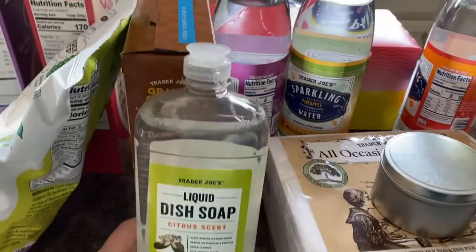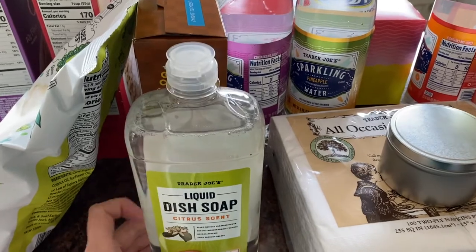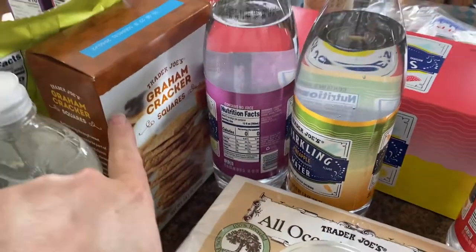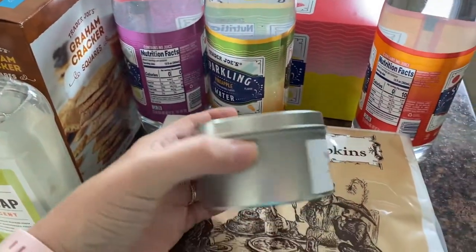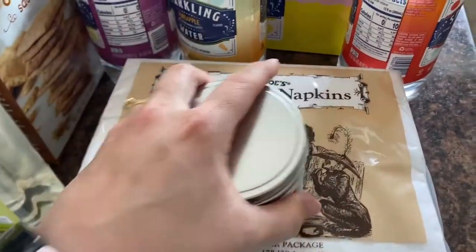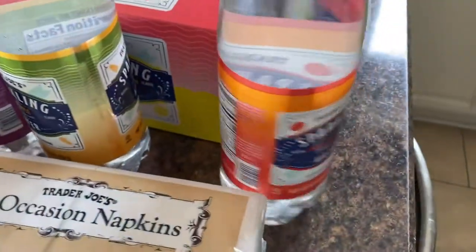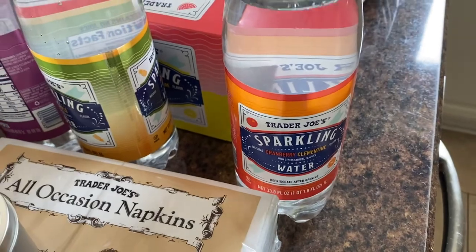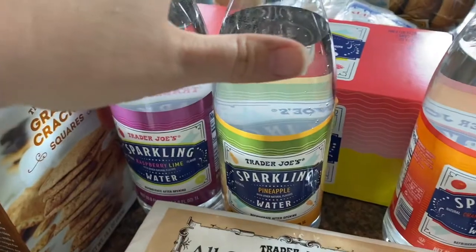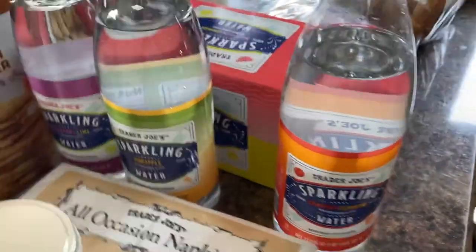I got dish soap — I've never tried their dish soap but my grocery store was out of it when I tried to place an order. Graham crackers — those are really good. I got a candle; these candles smell really nice. This is peach black tea. Some napkins — we never have any so we just picked some up. We got three sparkling waters: cranberry, clementine, pineapple, and cranberry lime. They're really good — very big but they do get flat pretty quickly.